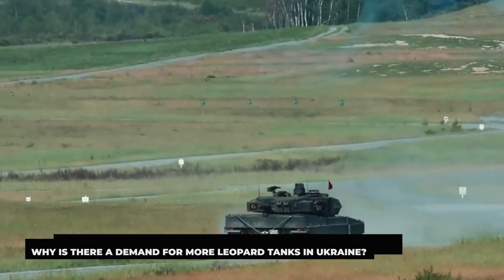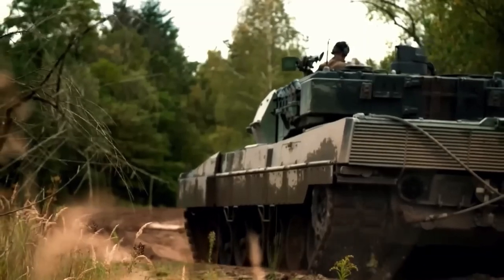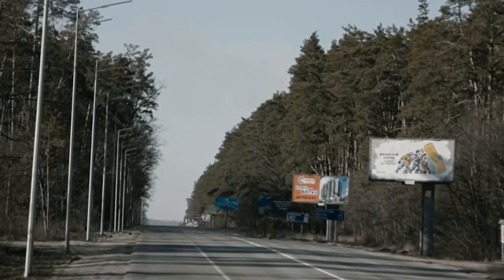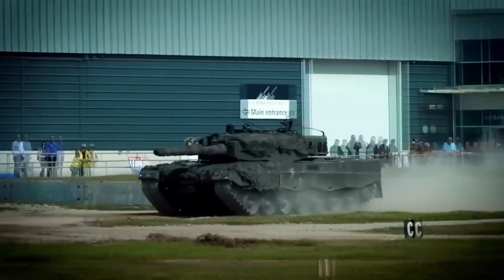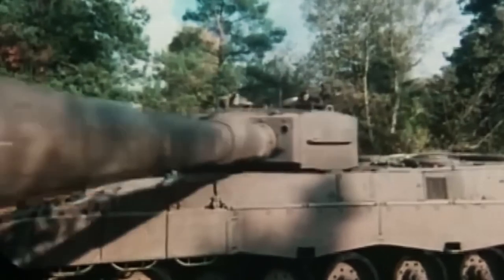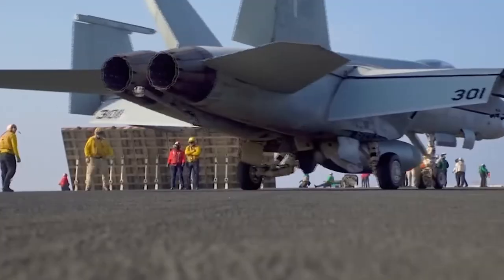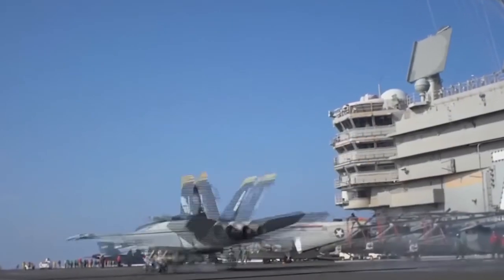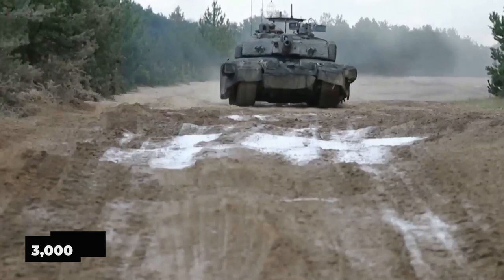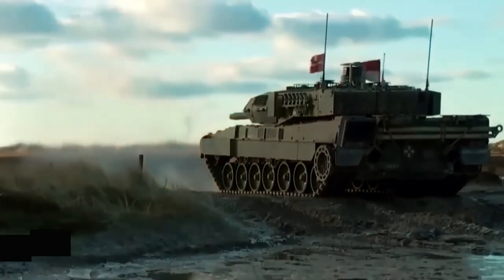Why is there a demand for more Leopard tanks in Ukraine? Additional armor and firepower, according to President Zelensky, will be essential in the upcoming months, whether to protect against a further significant Russian attack or to break through Russian defenses and retake occupied territory. Fleets and ammo supplies have been exhausted on both sides. According to the International Institute for Strategic Studies, the Ukrainian army had 982 main combat tanks at the start of the conflict while the Russian army had 3,000. Russia had at least 1,642 tank casualties by January 24th, and Ukraine had 449.